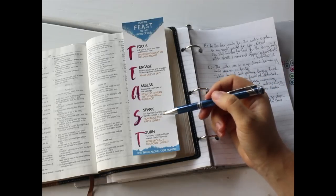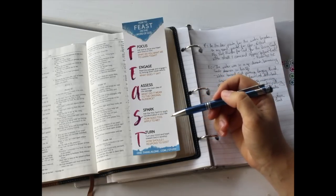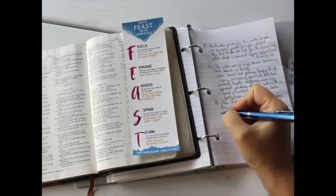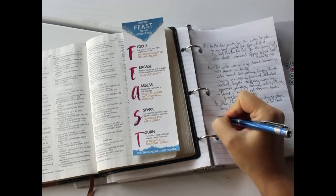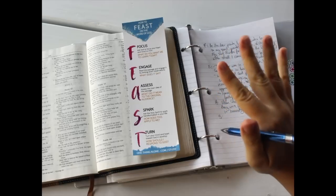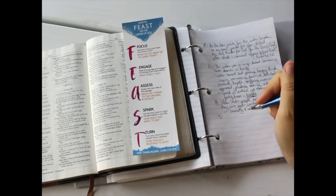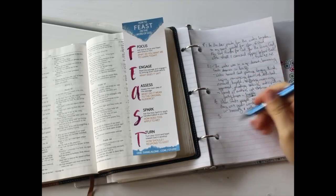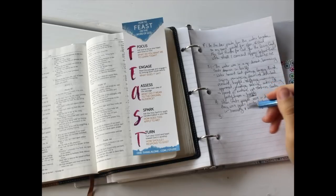That's the next step. We ask the Holy Spirit to spark transformation in our lives by asking, 'How does this apply to me?' I like my applications to be SMART — specific, measurable, attainable, realistic, and timely. So looking at today or this week, how can this apply to my life? I'll write down a personal application for that.